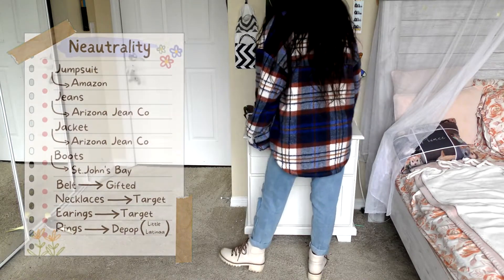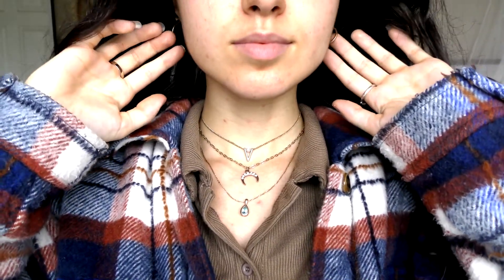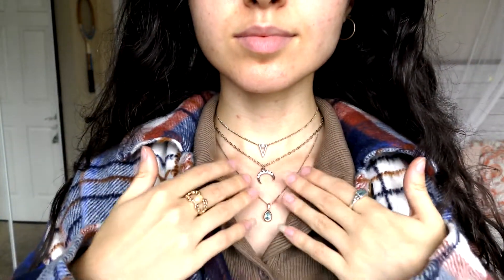This belt I got as a gift, so I don't know what the brand is. The necklaces and earrings I'm wearing I got all from Target. And lastly, the rings, as always, are from my Depop, so you can buy all of them there.